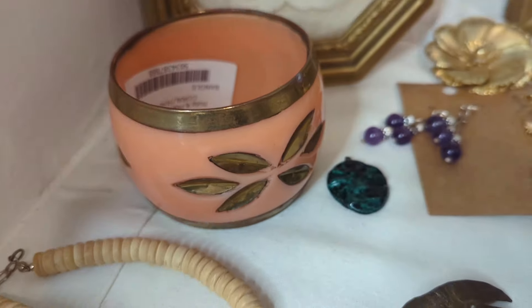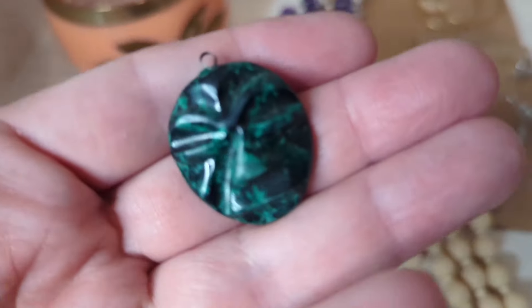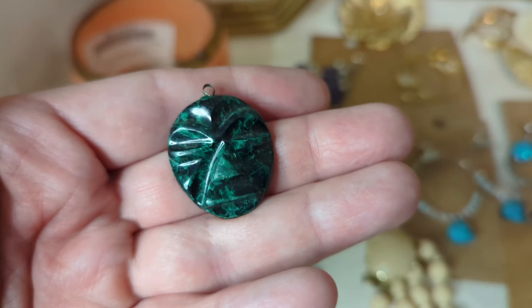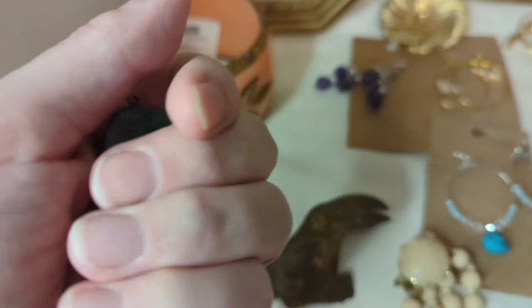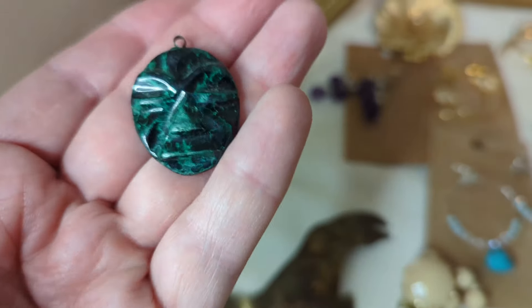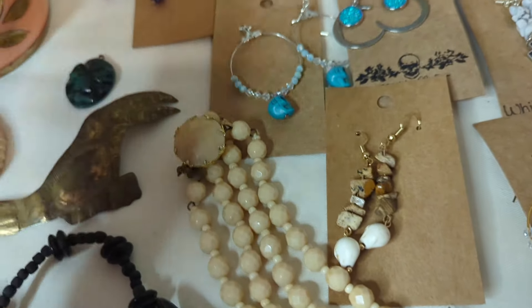I got this from an online seller as well as this little carved pendant. I believe it's malachite, not moss agate. I love this face — it is super cool. Probably vintage, probably Mexican, I'm not quite sure. But I had to get it.